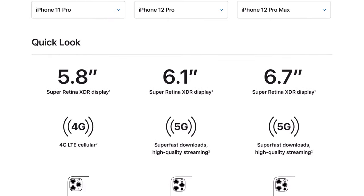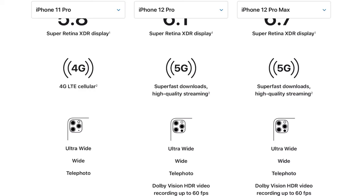So a quick look: we have a 5.8-inch display on the iPhone 11 Pro, 6.1 inches on the 12 Pro, and then 6.7 inches on the Pro Max. I personally like the size of the 11 Pro — I think it's the perfect small but not too big kind of display. We got 4G on the 11 Pro, and then there's 5G on the 12 Pro and the 12 Pro Max.